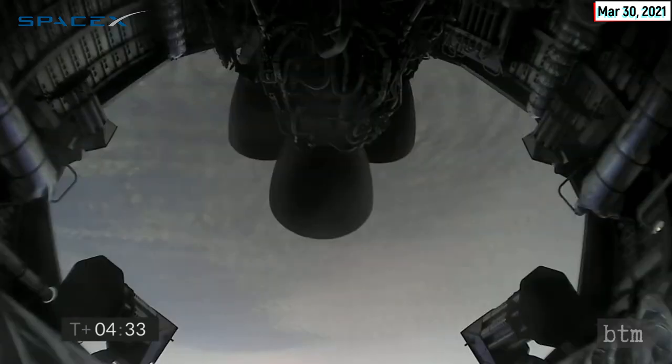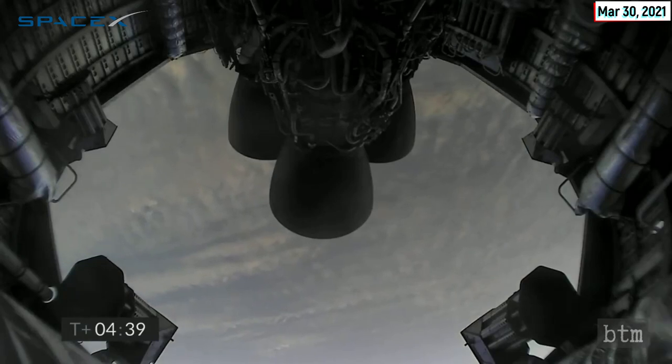10 kilometers altitude coming up at T plus four minutes — we're at 10 kilometers altitude and we are getting dropouts on the camera, but we continue to get telemetry from the Starship vehicle. We have shut down the third of the three Raptor engines as planned. We're now beginning the horizontal maneuver back down to the landing pad. As we get close to land, we will ignite the three Raptor engines, flip to vertical, and then land on the thrust of a single Raptor engine. It looks like we've got some camera views back again.